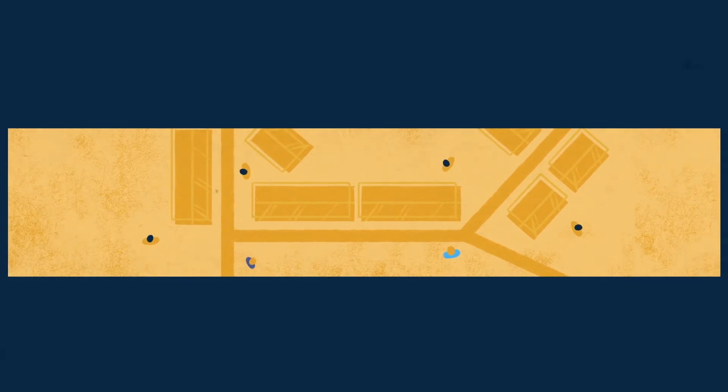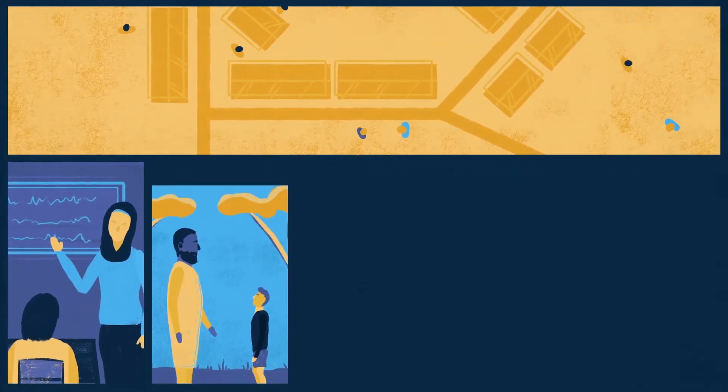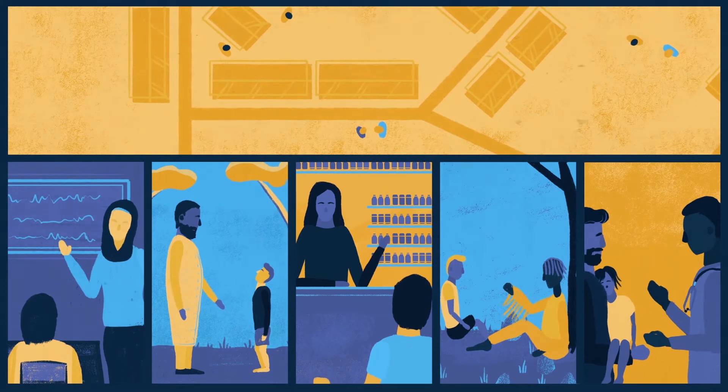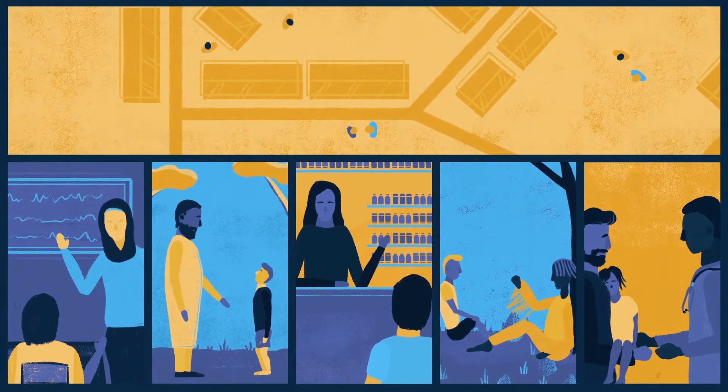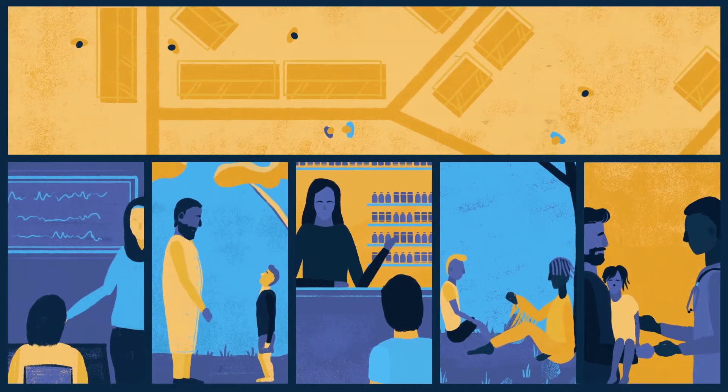Even in the most remote villages, the World Health Organization works with teachers, clerics, pharmacists, traditional healers and community leaders to teach them how to recognize and report any child with acute flaccid paralysis to the surveillance system.